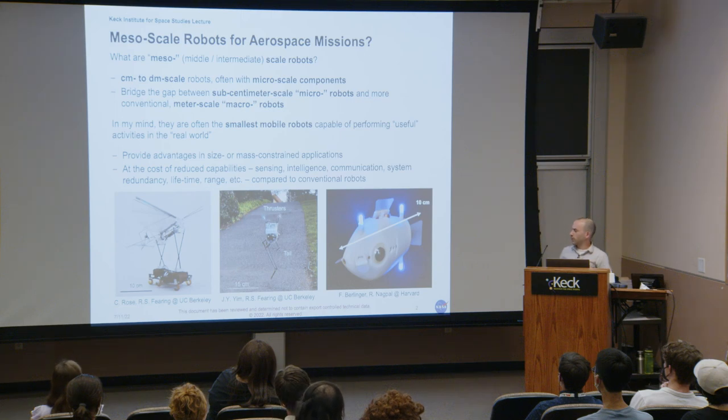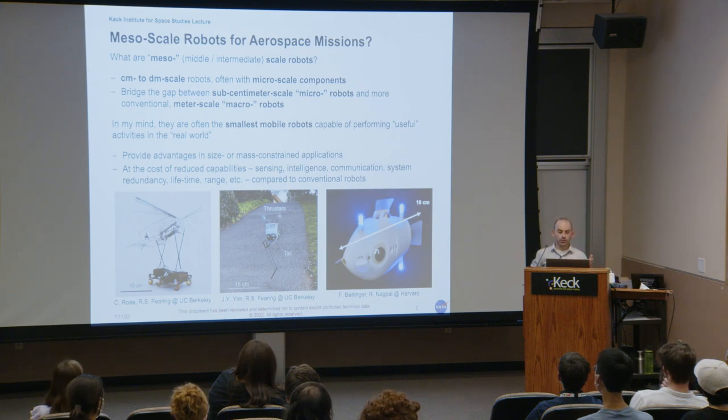Just to highlight three different areas: colleagues from my grad school lab developed ornithopters — flapping wing flyers — and legged running robots, including a one-legged jumping robot called Salto. Out of Harvard, there are small fish-inspired swimming robots. These are all in the mesoscale range, exemplifying specific mobility systems and interesting capabilities.